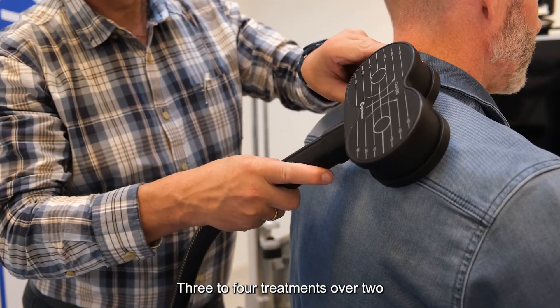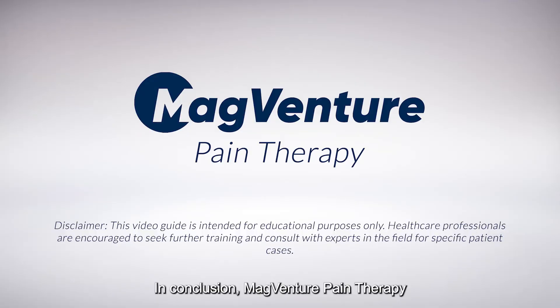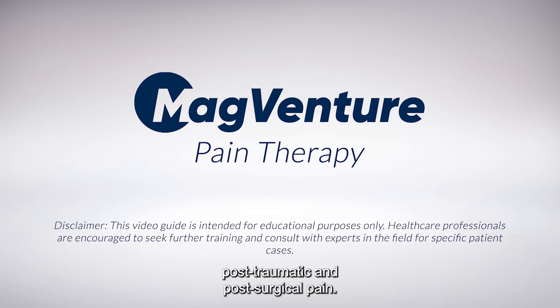Three to four treatments over two months and maintenance therapy every six to eight weeks is recommended. In conclusion, MagVenture Pain Therapy represents a promising step in pain management. It offers a non-invasive approach to alleviating the suffering of patients with chronic, intractable, post-traumatic, and post-surgical pain. Thank you for joining us on this video guide.